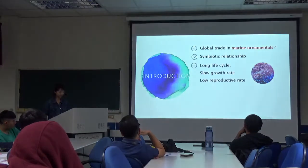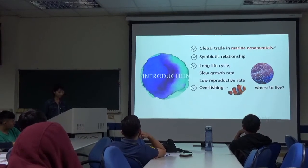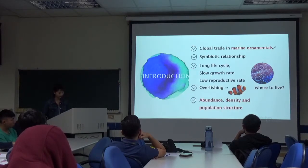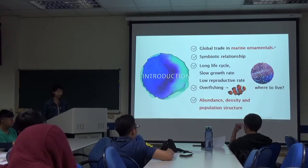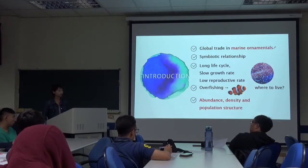Sea anemones have a long life cycle, slow growth rate, and low reproductive rate. So overfishing will leave newborn clown fish with nowhere to live. Due to the invasive connection between sea anemones and clown fish, we also explore their abundance, density, and population structure.